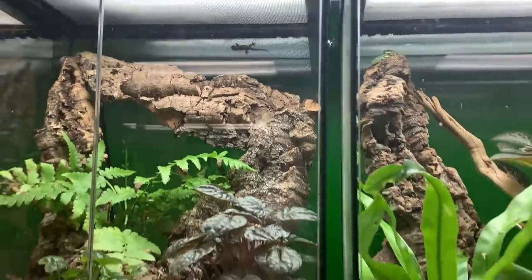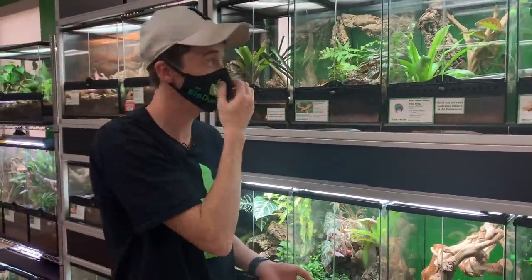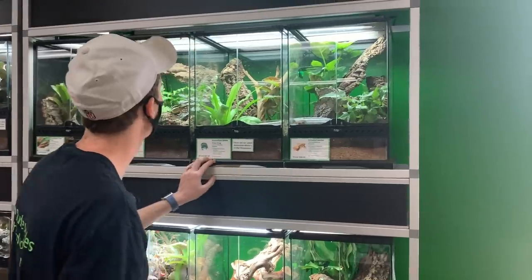All the lights here have UVB with the critters that need it. All of them have their proper hotspots. We go through with a solar meter once a month, checking levels and making sure that everyone is getting what they need.